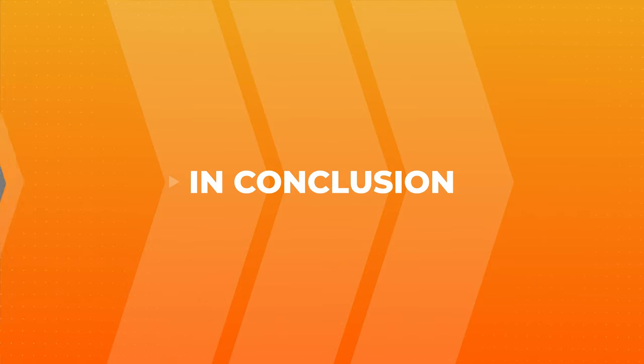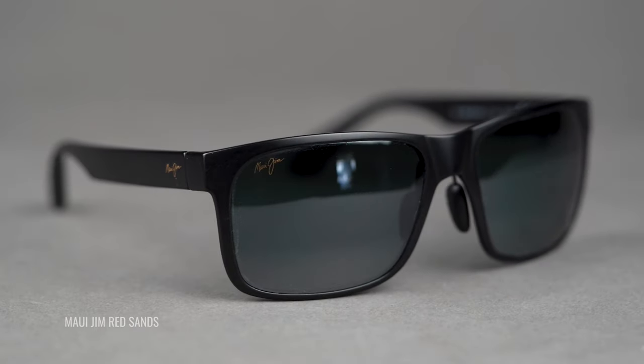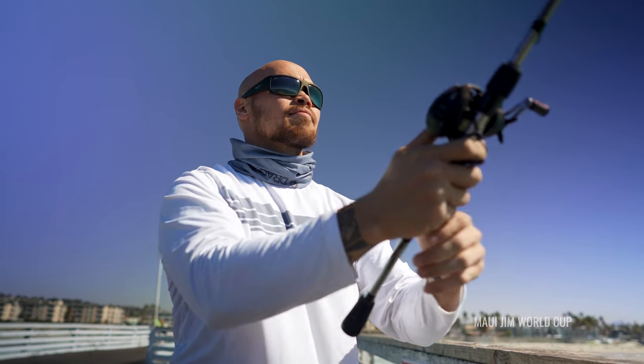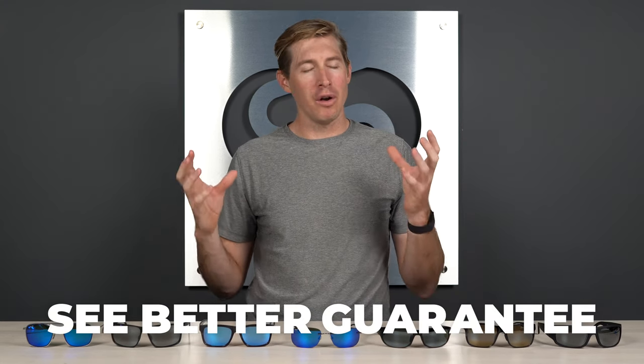There you have it — the best Maui Jim big head sunglasses of 2022. Hopefully you found a style you're absolutely in love with. At the least, you now know what to look for when shopping: lens shape, frame material, lens material, and coverage. A frame with all of those features is sure to give you the best comfort, fit, and style for those long days under the sun. And remember our See Better Guarantee — our wonderful opticians are online and ready to talk to you, and they'd love to help you get it right the first time.